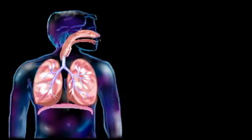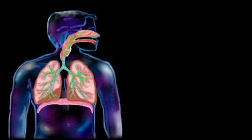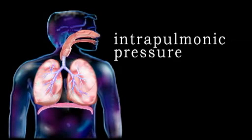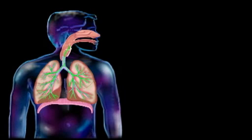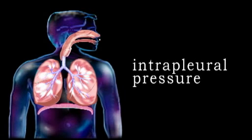Breathing is accomplished with the aid of muscle contractions and air pressure. In a resting state, the air pressure inside the lungs, called intrapulmonary pressure, approximates outside or atmospheric air pressure, while air pressure inside the pleural cavity, called intrapleural pressure, is slightly less.